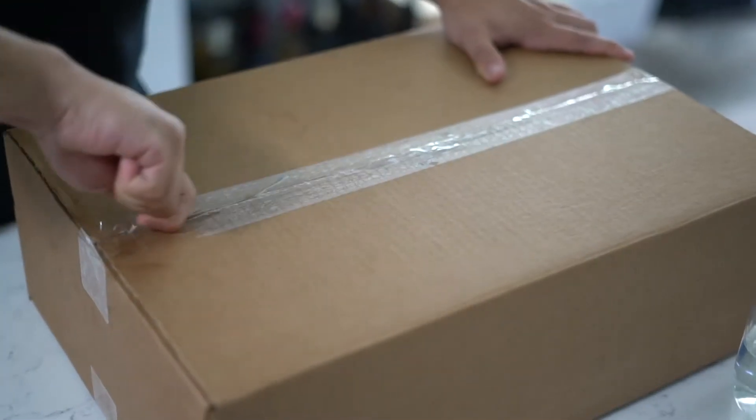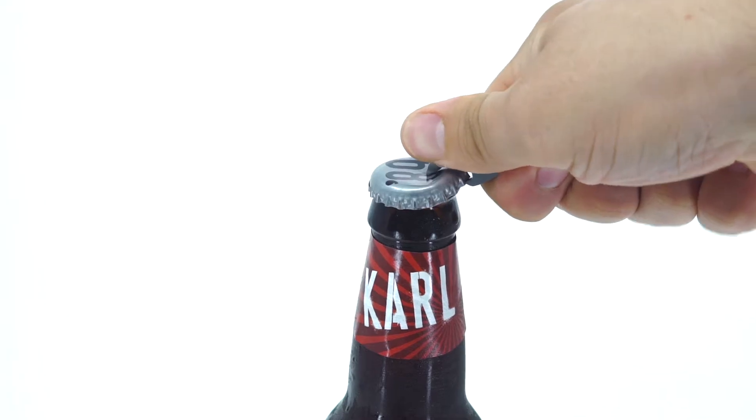use as a flathead tool, cut open boxes, slice through annoying packaging, or pry shit open. But wait, there's more — it's also a fucking bottle opener.